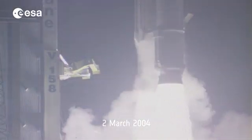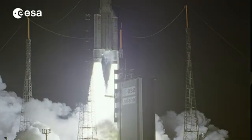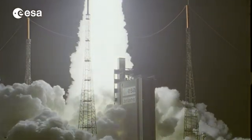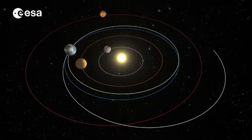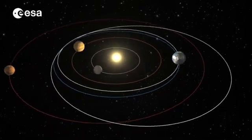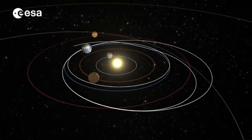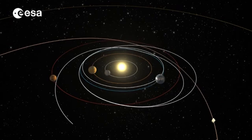Ten years ago, Rosetta's journey began. The spacecraft set off for a distant rendezvous with comet 67P Churyumov-Gerasimenko. It used a gravitational kick from Mars and three from the Earth, circling the Sun almost four times and travelling over 6 billion kilometres to reach its destination.